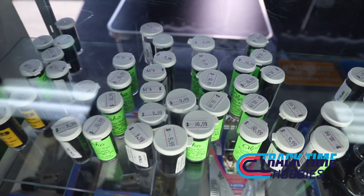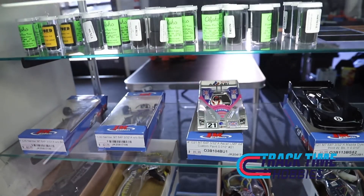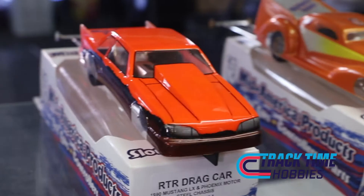Do you guys have any other hobby products? Right now we carry the full line of slot cars, accessories, replacement parts, hop-up parts, controllers, and we do sell some plastic models and paints.